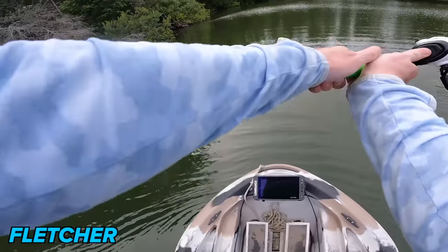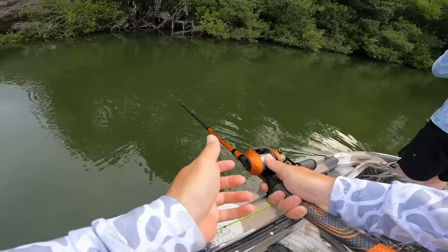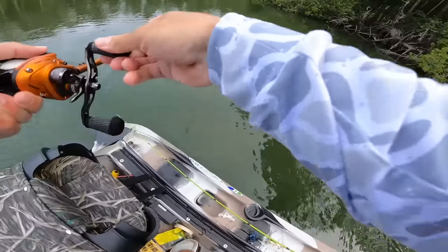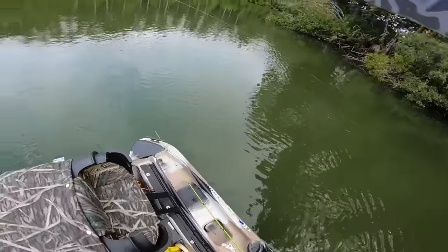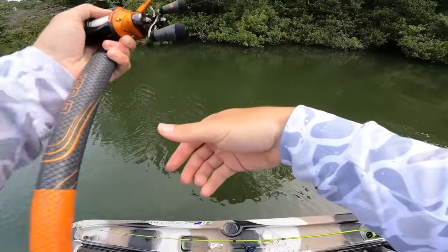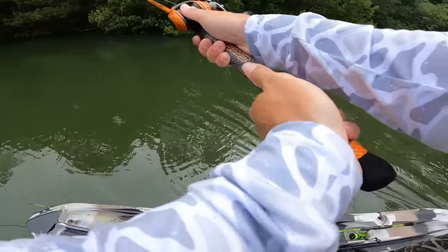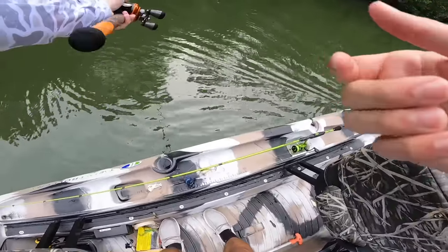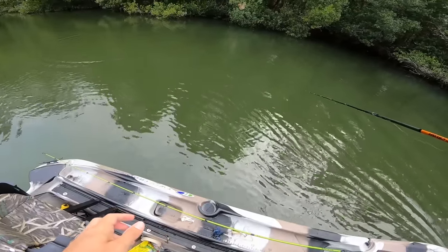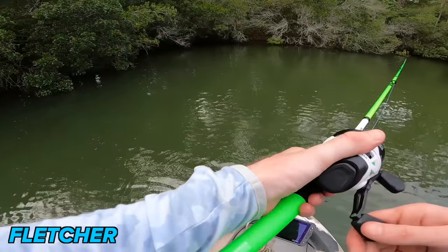30-minute timer starts now. I'm casting left-handed but I have a right-handed reel, so this jerk bait is really awkward for me. Last time I could skip that chatterbait way up in those trees — I might switch up my game plan. Oh, you missed one? He had it in his mouth! I didn't even feel it. Oh, we're on! We're striking first, guys — not a giant, but one fish on the board.